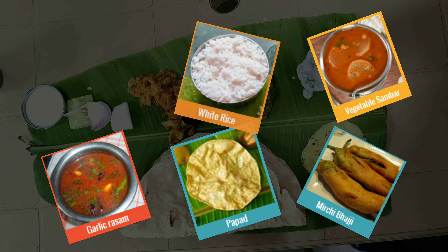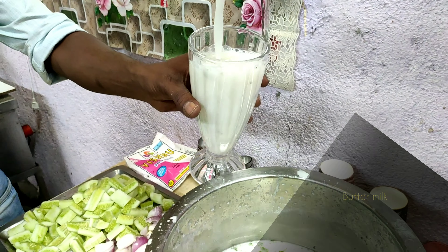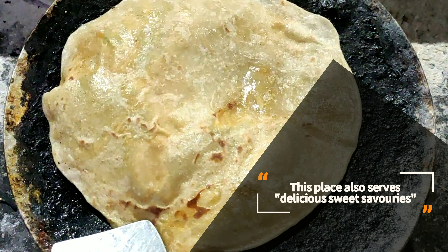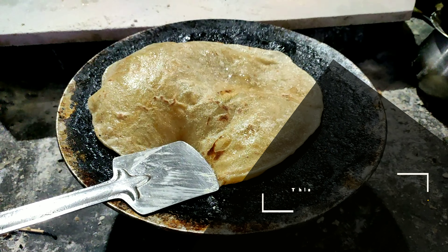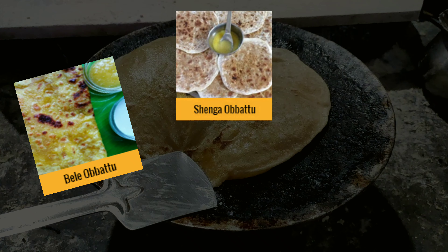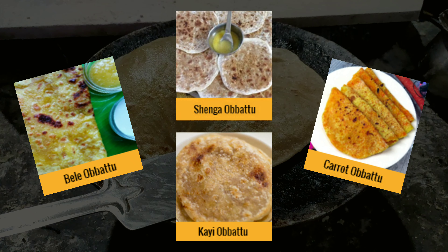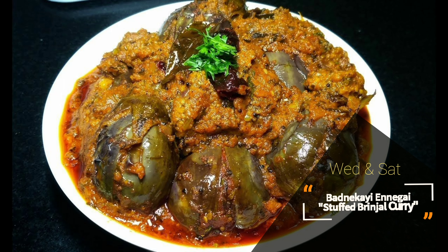The meal also includes papad, bajji, curds, and buttermilk. This place also serves delicious sweet savouries. North Karnataka varieties of obbattu or holige are named as belay holige, peanut or shenga holige, carrot holige, and coconut or khubri holige. Also, on every Wednesday and Saturday, the hotel serves with delicious barneh kai and nekai.